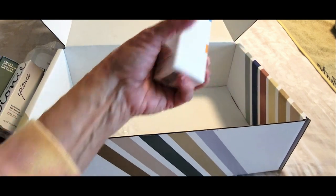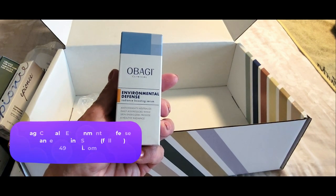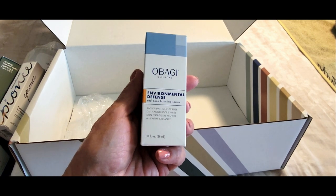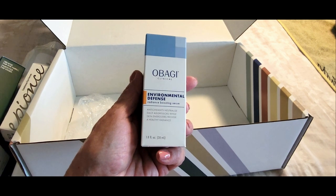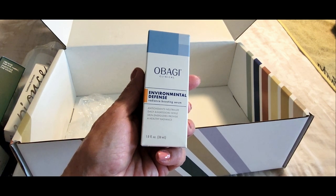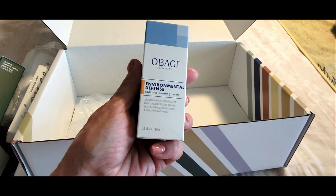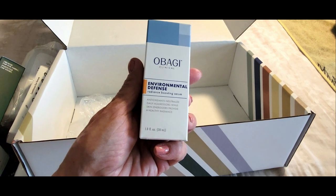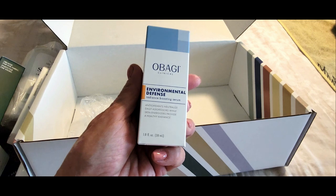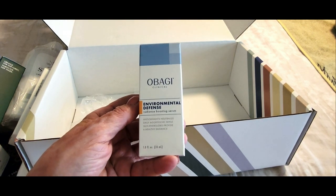Finally, we have a product by Obagi, and I have heard of them before. This is another skincare product called Environmental Defense — it's a radiance boosting serum with antioxidants that neutralize aggressors in our climate, and it also energizes and provides a healthy radiance to your skin. I'm super excited to try this product as well.